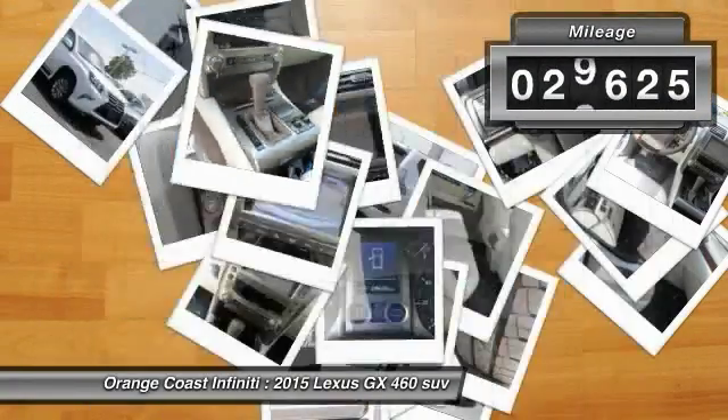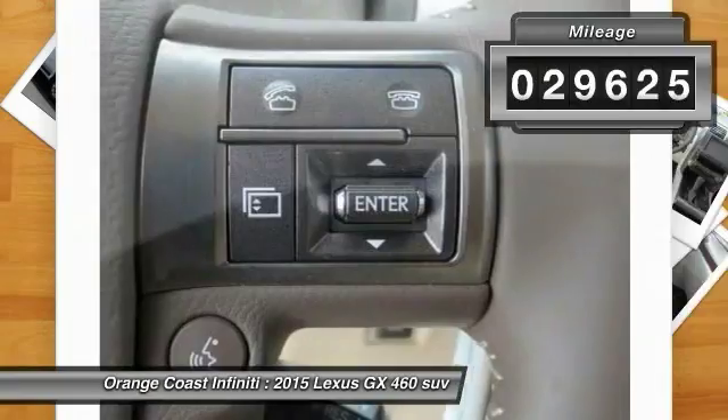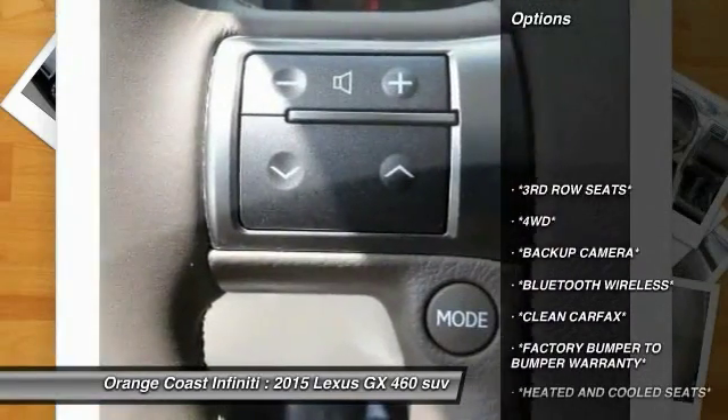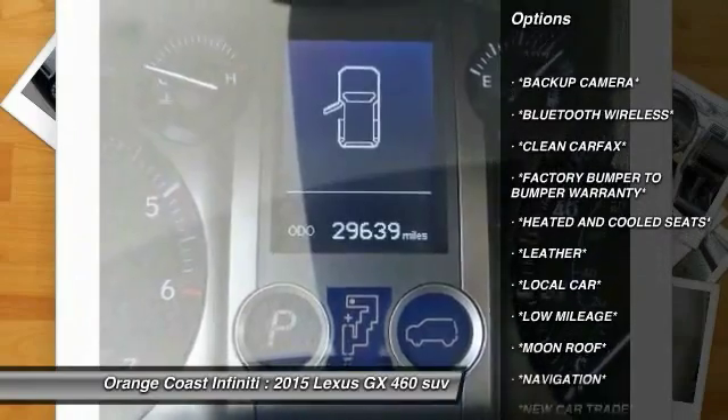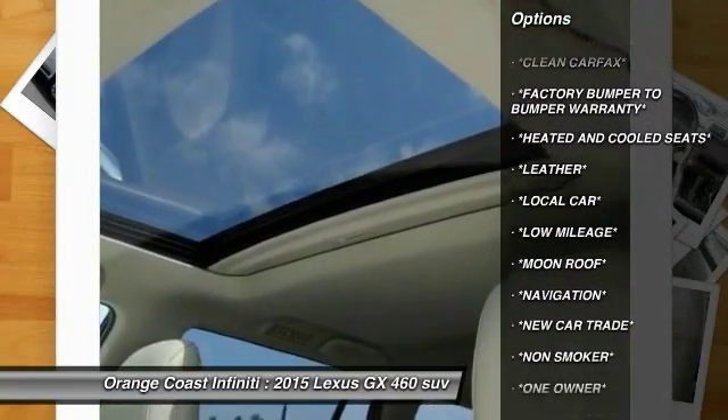This vehicle has less than 30,000 miles. Here are some of this vehicle's great options: traction control, power passenger seat, dual airbags, air conditioning, and leather-wrapped steering wheel.